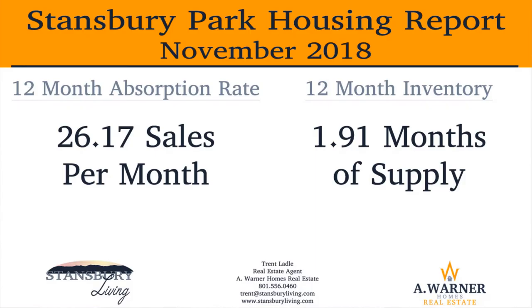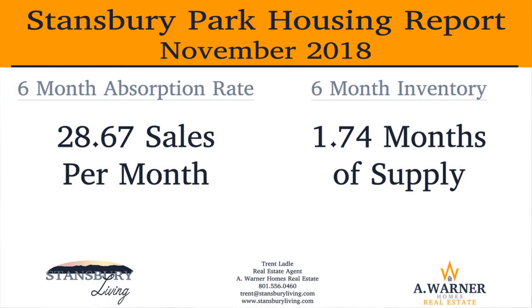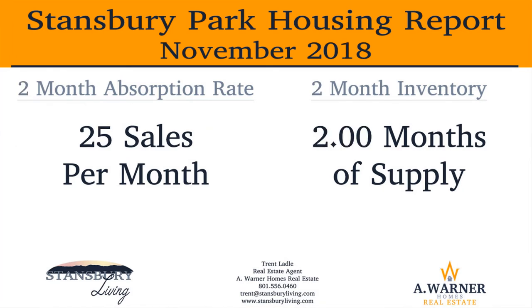Let's review the absorption rate and inventory in Stansbury Park based on October's numbers. For the previous 12 months, the absorption rate was 26.17 residential sales per month with inventory of 1.91 months supply of homes. The absorption rate increases to 28.67 sales per month for the previous six months with inventory somewhat down to 1.74 months of supply. Jumping to the last two months, the absorption rate dropped to 25 sales per month while the inventory increased to two months of supply.